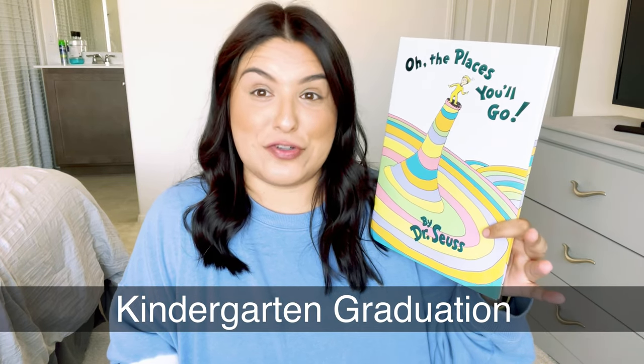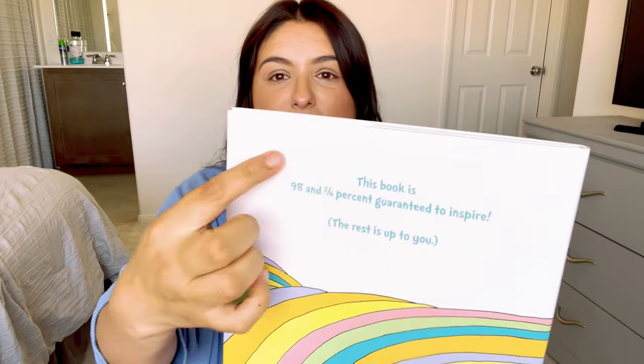I also picked up 'Oh, the Places You'll Go' and I think this is going to be David's graduation gift. We'll read it and talk about it — on the back cover it says this book is 98 and three-quarters percent guaranteed to inspire; the rest is up to you. We're not canceling Dr. Seuss in this household.